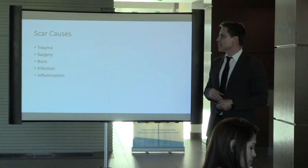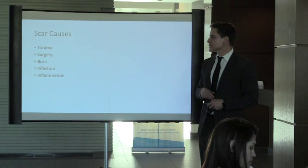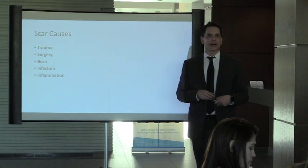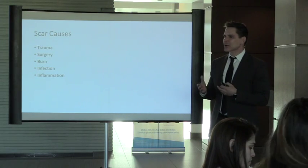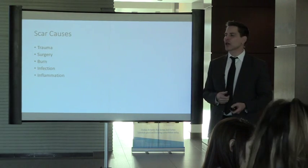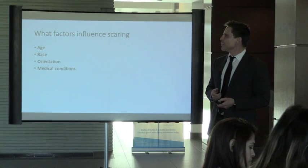Infections that go untreated can lead to a scar, and also inflammatory conditions like acne, connective tissue diseases like lupus, and hair disorders like lichen planopilaris — all of these things can lead to scars.